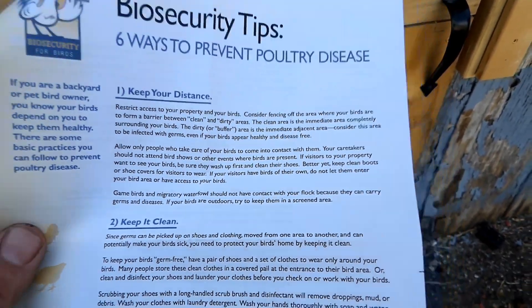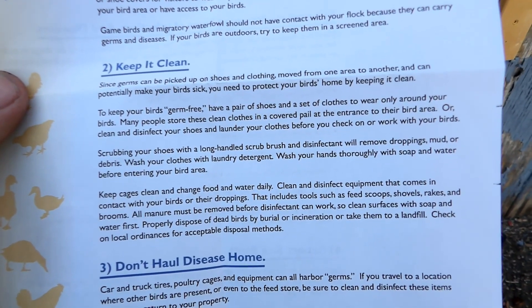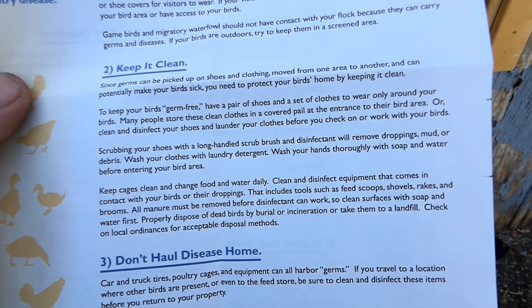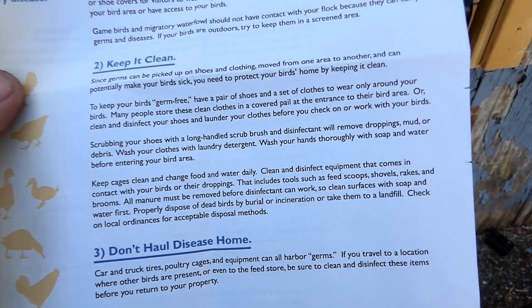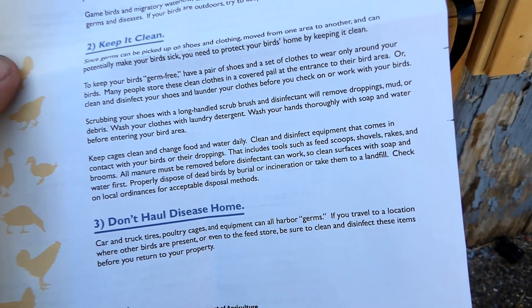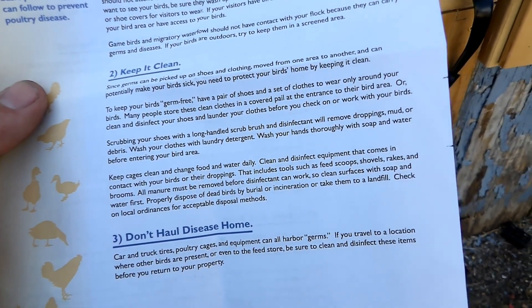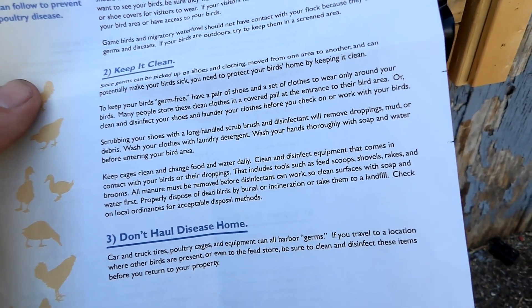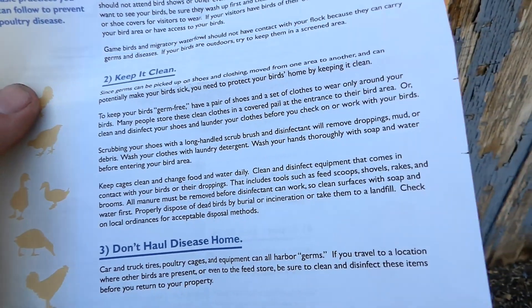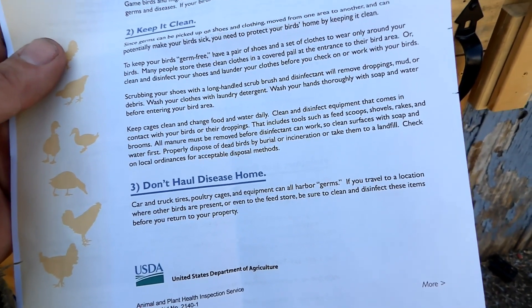If your birds are outdoors, try to keep them in a screened area. Keep it clean — germs can be picked up on shoes and clothing. Have a dedicated pair of shoes and set of clothes only for being around your birds. Scrub your shoes, wash your clothes, wash your hands. Keep cages clean, change food and water daily, and clean and disinfect equipment including feed scoops, shovels, rakes, and brooms. All manure must be removed before disinfectant can work — spraying muddy boots won't do any good; you have to clean them first.